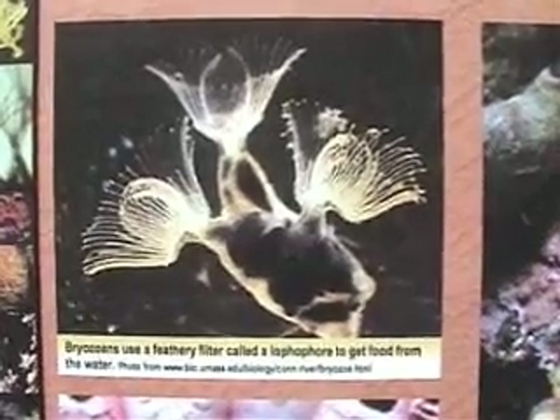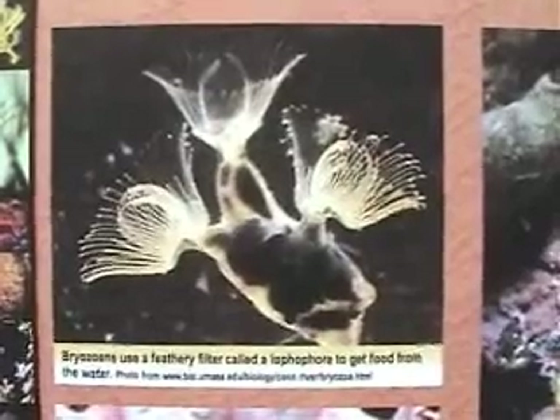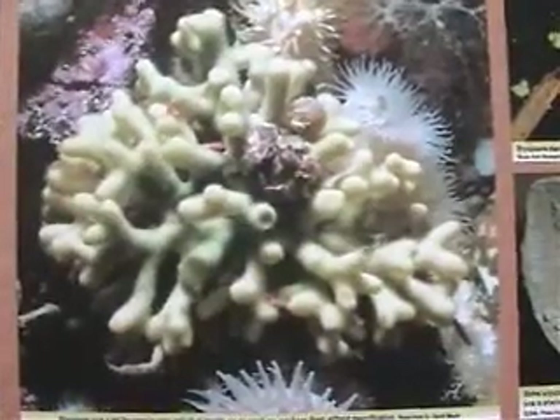Bryozoans are one of the most common fossils in Cincinnati, sometimes making up the bulk of a rock layer. The broken bits can be found littering the ground. The zooid openings look like tiny pinholes and don't have any septa. Bryozoans look a lot like coral but the individual zooids are so small you can't see them without magnification.